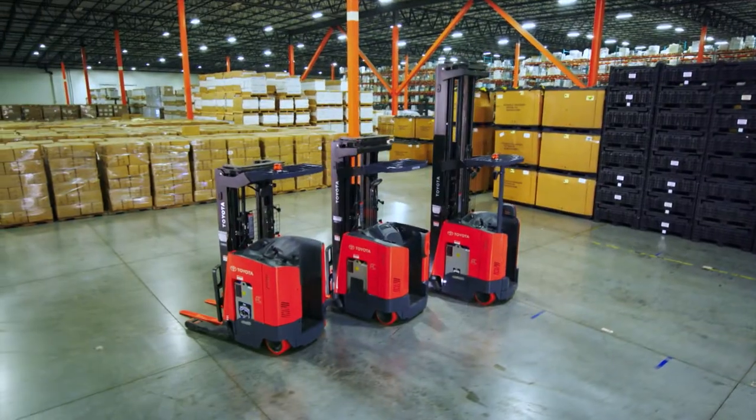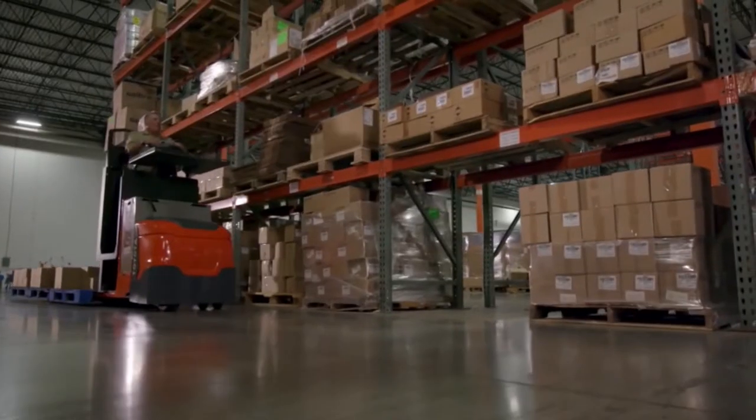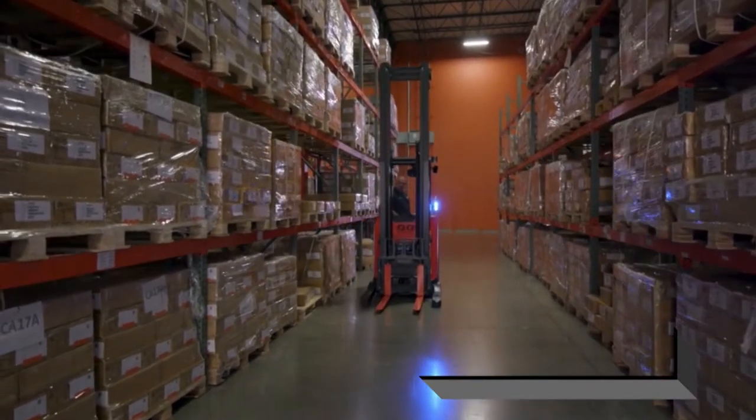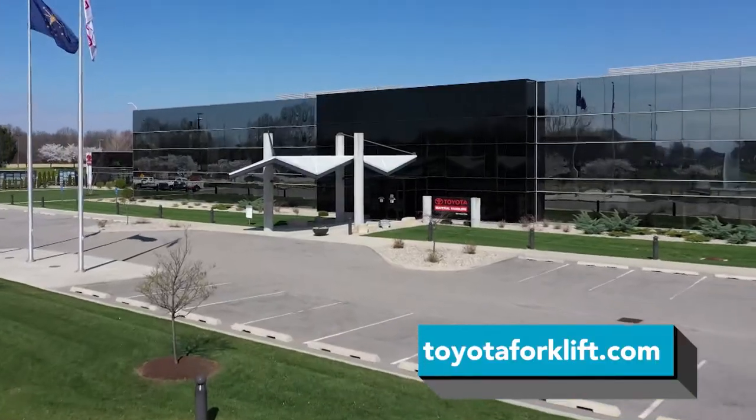Toyota Material Handling is the Total Solutions provider, ready to meet all of your company's material handling needs. To find out how Total Solutions can help meet your business needs and your bottom line, visit toyotaforklift.com.